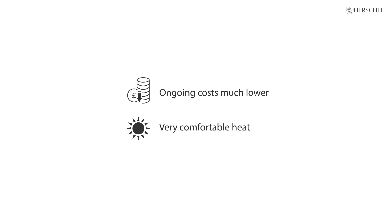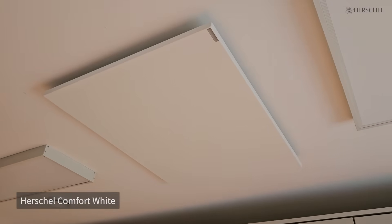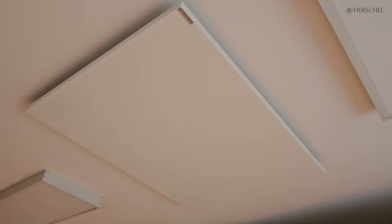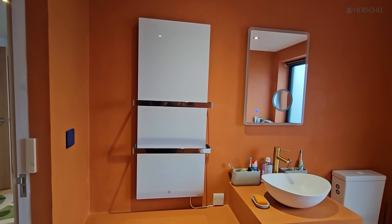Before we made the final decision — we were actually living in the building before it was refurbished — we decided to buy a couple of panels, just set them up and try them out, just to experience the type of heat you get from a panel, because it is very different. We just found it's a very comfortable environment. I think it's very easy to get tied up in the numbers when you're trying to design these systems.